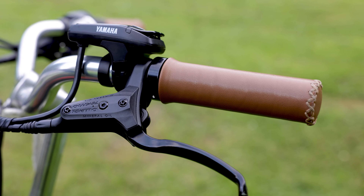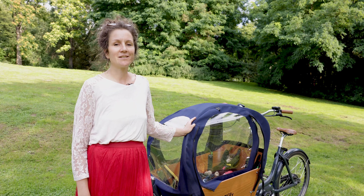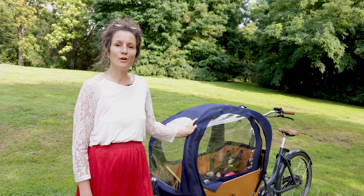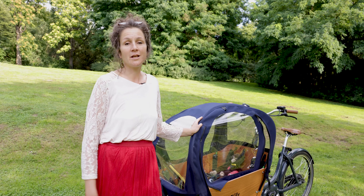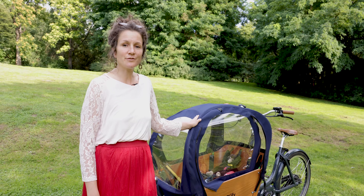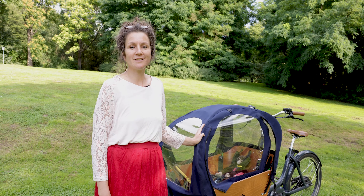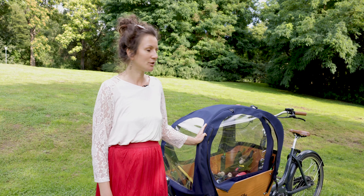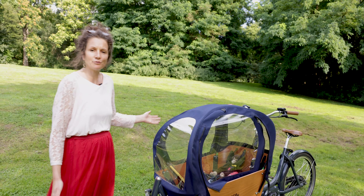Für uns persönlich war es eine große Frage, ob wir das Lastenrad uns besorgen oder nicht, weil ich es auch wirklich sehr teuer fand und mein Freund sehr dafür war. Jetzt muss ich sagen, habe ich es auf jeden Fall gefühlt jeden Tag genutzt, auf allen Fahrten. Was ich einen großen Unterschied fand zu sonst Fahrradfahren ist, dass die Kinder so geschützt sind, dass wir bei jedem Wetter gefahren sind – auch bei Schnee und bei Regen. Das fand ich sehr angenehm, und wir fahren auf jeden Fall viel, viel weniger Auto.